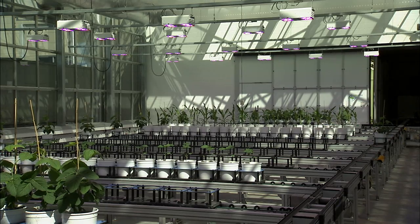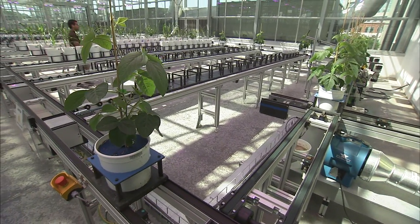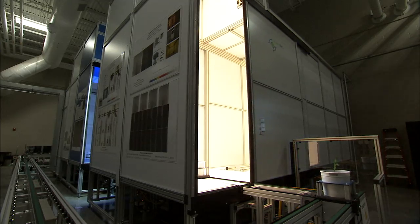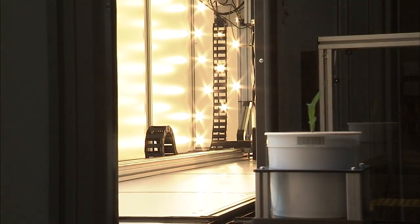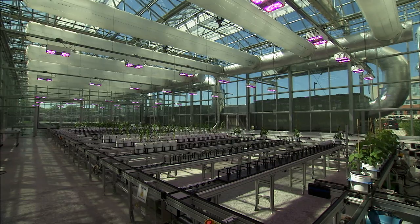We can lower that target weight and very easily drought stress the plants just by changing a value in the database. Everything is computer-controlled and monitored by computers, so we can keep track of exactly what the conditions were in the greenhouse over the course of the entire experiment.